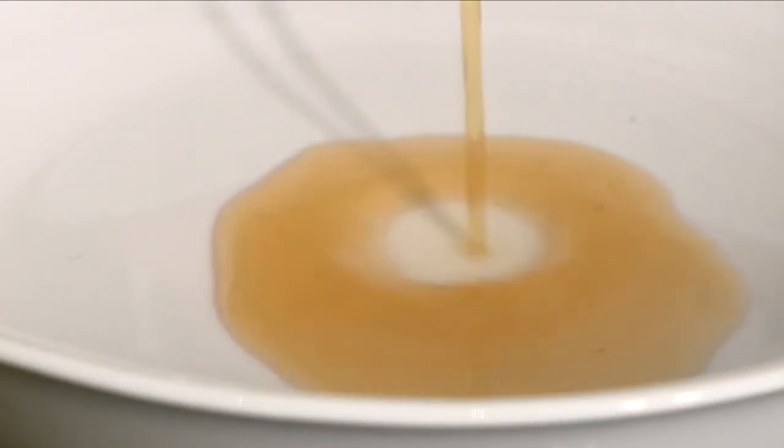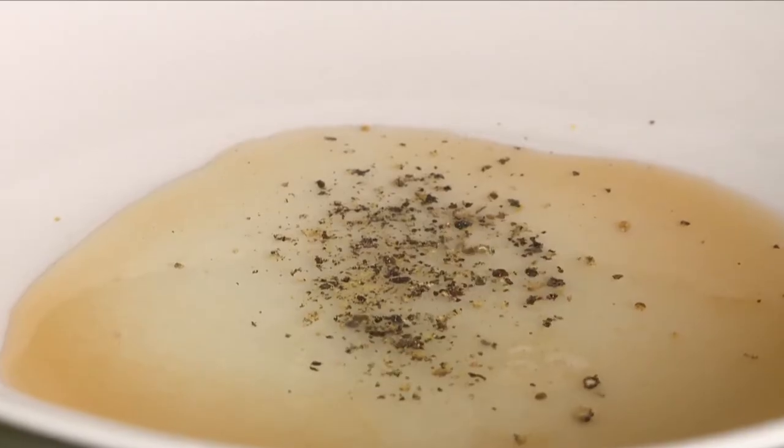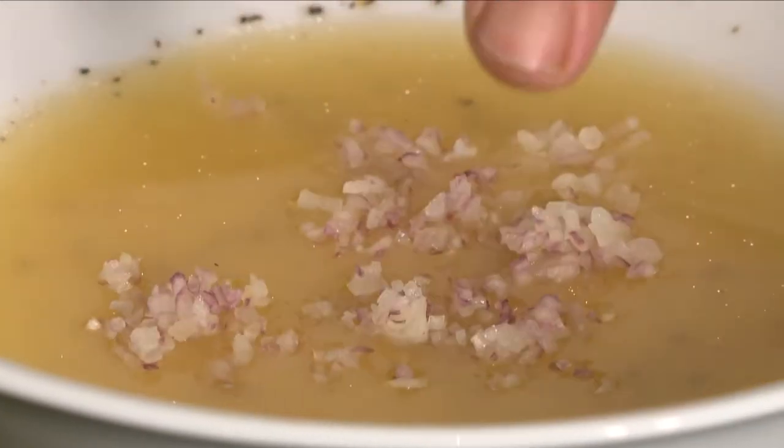In a bowl, I mix together half a tablespoon of light red wine vinegar, the juice of half a lemon, a little salt and pepper, three tablespoons of walnut oil, and one finely chopped shallot. This dressing is so delicate.